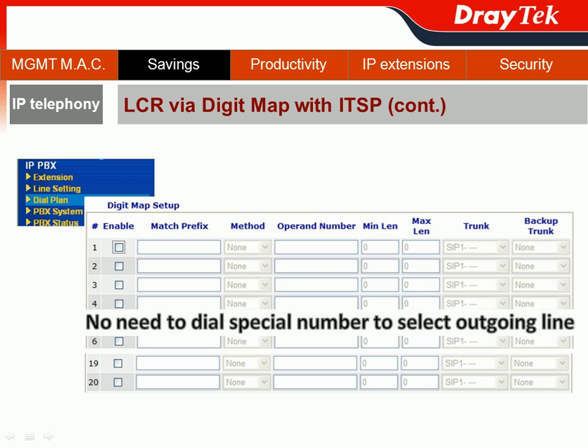For the DigiMap configuration, you go to the IPvVX section of the web user interface, then choose Dial Plan, and then choose the DigiMap setup page. The key benefit of using DigiMap is that users don't need to dial a special number to select the outgoing line, or even change their dialing behavior. JETEC's VIGOR IPvVX 3510 provides up to 20 profiles for your DigiMap routing settings.